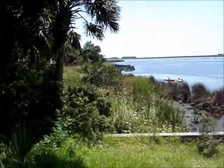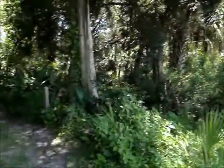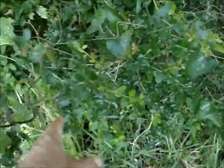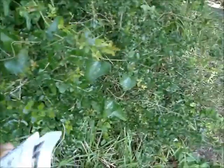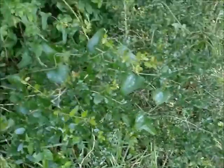There used to be a boardwalk here that got destroyed by a hurricane in the 1980s. Oh, this is interesting — I have some yaupon holly right here. That's what the black drink is made from. You can tell by the serrated leaves and the white branches.